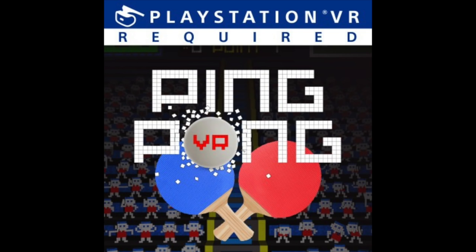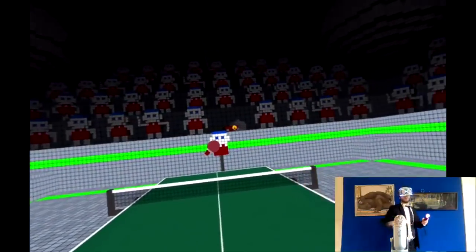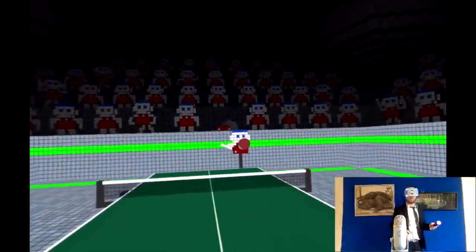Ever since hopping into Sports Bar VR for the first time, I knew it wouldn't be too long until a developer released a ping-pong game for the PSVR. And I'm sad to say, this one really doesn't live up to my expectations. Don't get me wrong, it's not terrible, but it's just not what I expected. But as always, don't just listen to me — take a look.